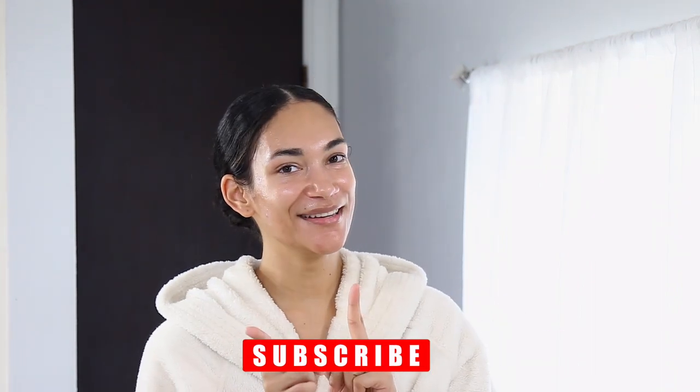And voila! That is my very quick and very minimal skincare routine. If you enjoyed this video and found it helpful, make sure you hit that subscribe button if you're not already, and I'll see you guys in my next video. Bye!